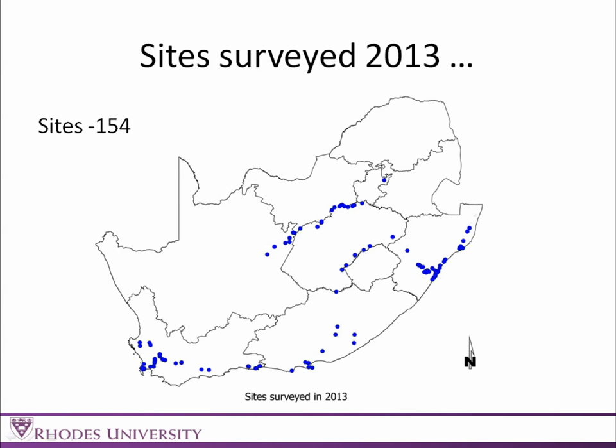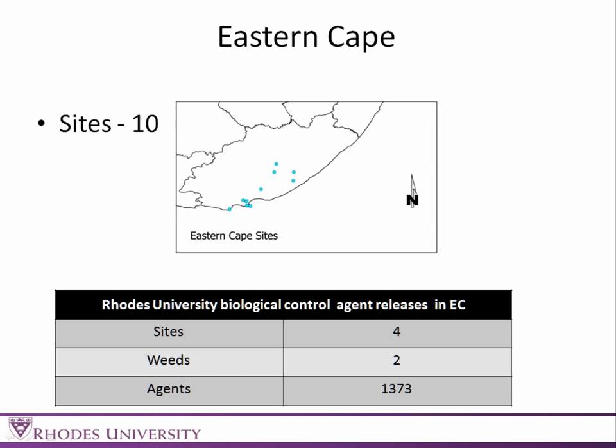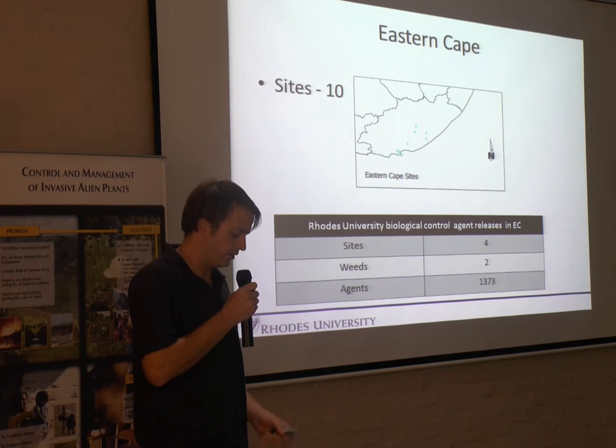Additionally, I would like to add the releases that Rhodes has done at many sites from our mass rearing unit. First up, Eastern Cape — thus far this year we have visited 10 sites. We have released biocontrol agents at four sites, mainly on Salvinia and Parrot's Feather, and we have released 1,400 agents at these sites.